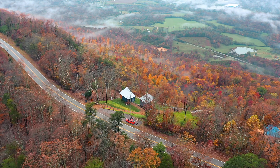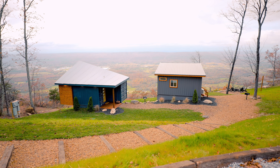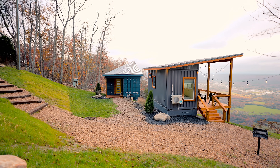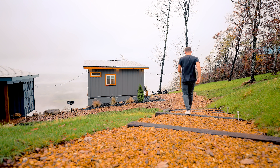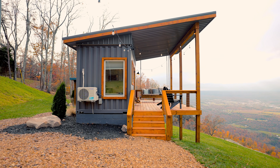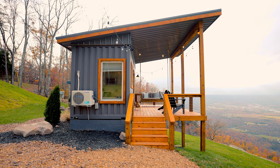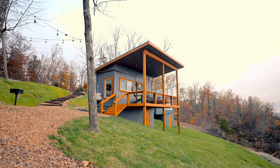Whenever you arrive here to On The Rocks, the hosts are super nice and friendly. You come down here and you'll see that there's two tiny homes on the lot. We did a tour of the one on the left. Now let's head down and walk down this walkway and go to the one on the right, which is the gray shipping container home.